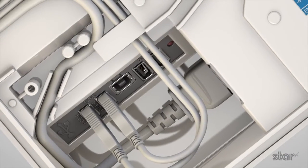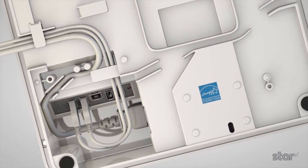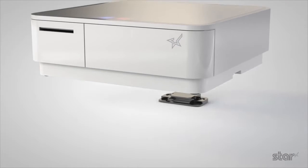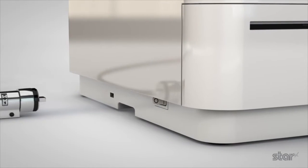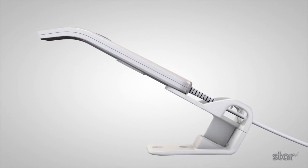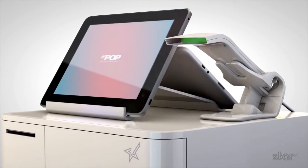A series of carefully planned cable exit options make bulky and obtrusive cabling a thing of the past, maintaining the polished and minimal aesthetic of the MPOP. Protecting the cash draw and printer when used above counter is facilitated with the addition of a secure clip and Kensington lock option. MPOP can be purchased with the plug and play Star scanner or this can be added as a later option.